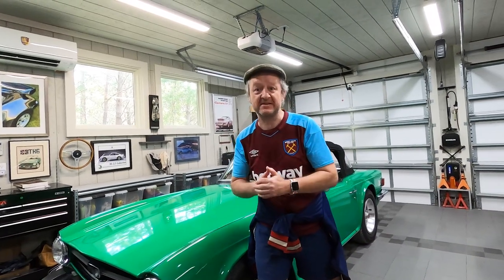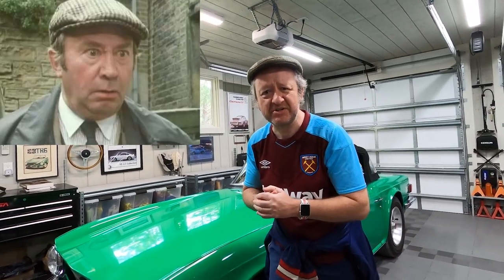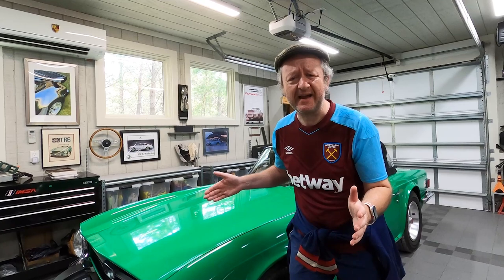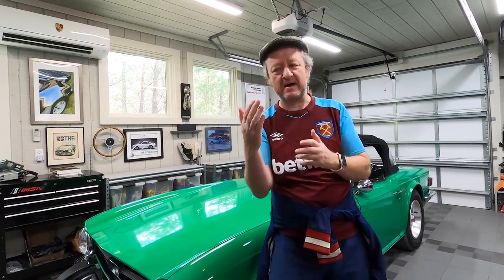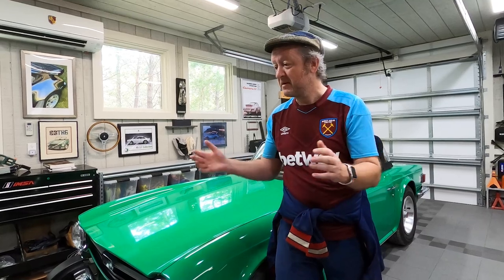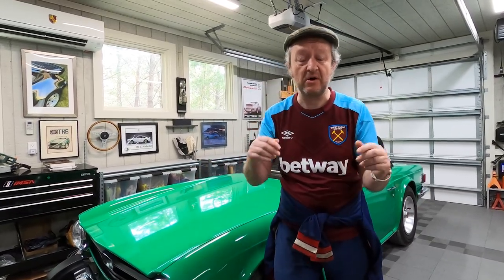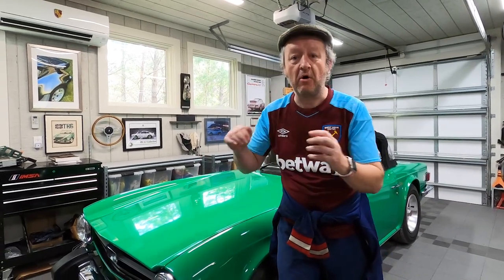I absolutely love these cars. These cars to me are quintessential British — just like me, Chris, your fellow architect friend. And you were saying: why has an architect decided to review cars? Well, there's a lot of similarities between architecture and cars or automobiles. And that is — architecture and cars both have sexy lines or brutal lines.